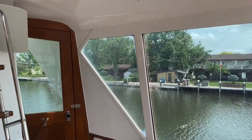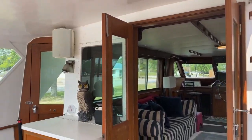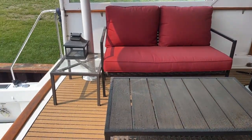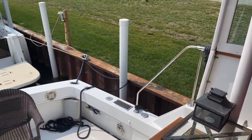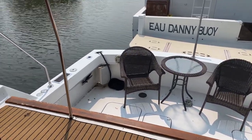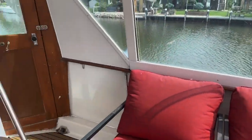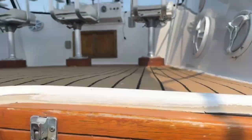Here we are standing under the covered back deck. It's a beautiful wide open space with a wet bar with refrigerator. There are steps down to cockpit level, which is at waterline, and there's access to the swim platform over the transom. There's an oversized flybridge just up the ladder here — we'll have a quick peek up.